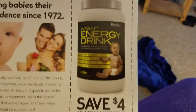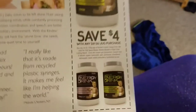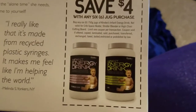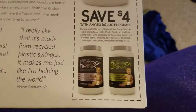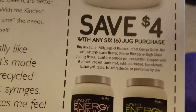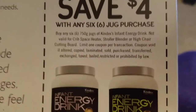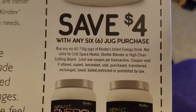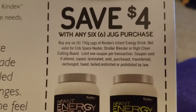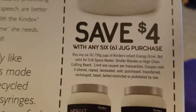Manufacturer coupon. Oh, fuck yeah. Nice. That's a big-ass thing of energy drink. Infant energy drink. Save $4 with any six jug purchases. Buy any six 750 jugs of Kindex's infant energy drink. Not valid for crib, space heater, stroller, blender, or high chair cutting port. Limit one coupon per transaction. Coupon void if altered, copied, laminated, sold, or purchased, transferred, exchanged, taxed, boiled, restricted, or prohibited by law.